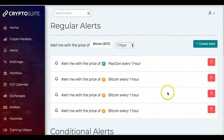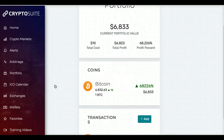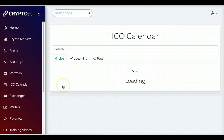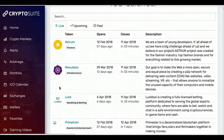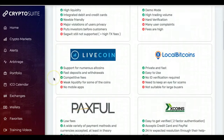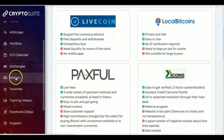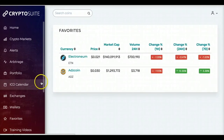You can set up alerts so that when a coin meets a certain threshold, it will alert you. There's also an area showing your portfolio, an ICO calendar showing when coins are opening and closing, the various exchanges where you can buy coins, your wallets, and your favorites.